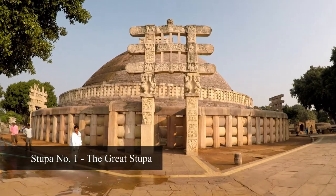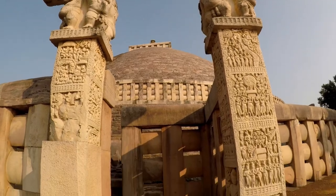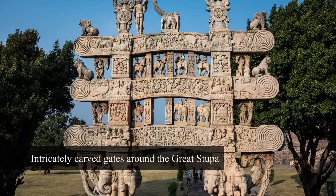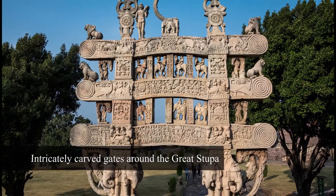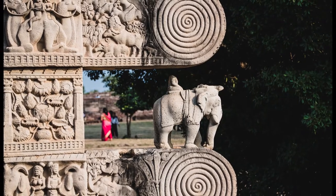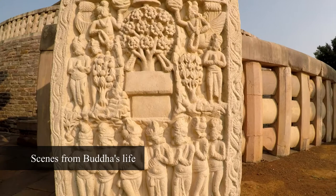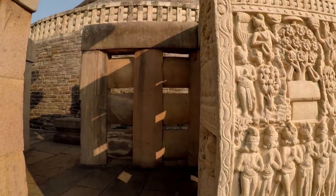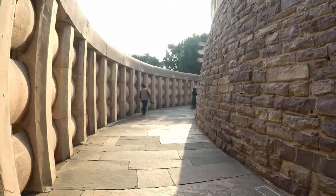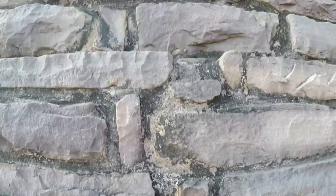The oldest and the largest of the stupas is Stupa No. 1, also called the Great Stupa. Built in the 3rd century BC by Ashoka the Great, it is remarkable for the intricate relief work on its foregates, depicting scenes from Buddha's life. The top of the stupa is crowned by a triple umbrella, and the stone railing on its pavilion are very well preserved.